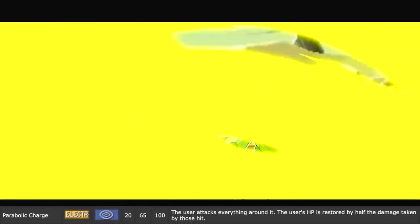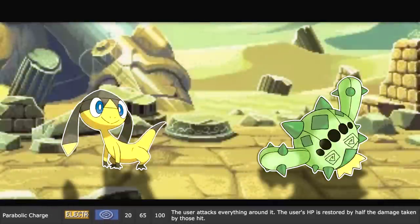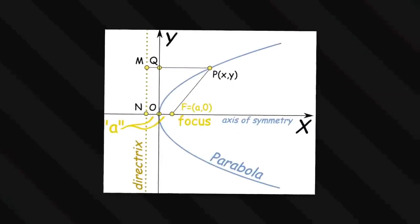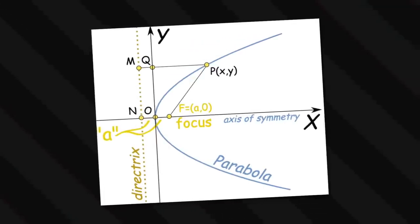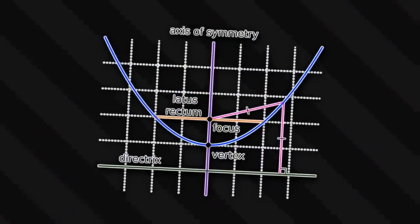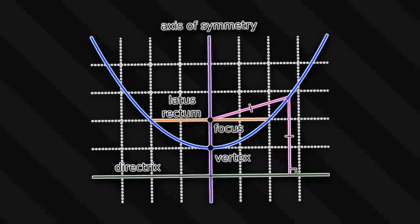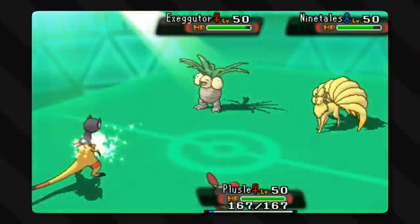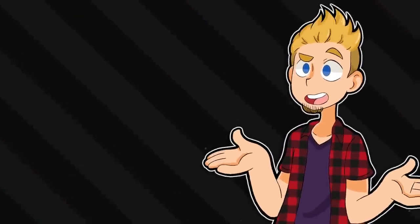Speaking of engineering and math, Parabolic Charge is also an interesting move in the naming side of things. The user attacks everything around it, and the user's HP is restored by half of the damage taken by those hit. Basically it's using the whole parabolic curves are mirrors analogy to have the negative damage and the positive healing, though they reduced the healing to not make it too unbalanced.